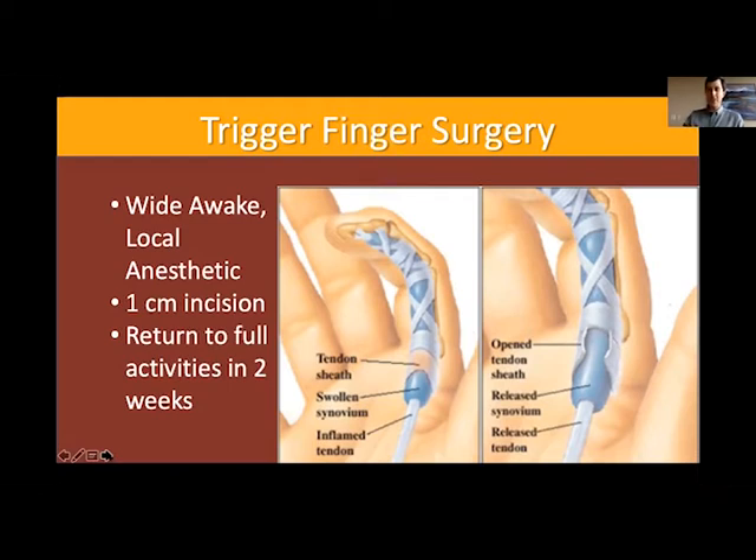I usually say you can go back to full activities in two weeks. Similar to carpal tunnel surgery, if you're mostly doing a desk job with no heavy gripping, you can go back to work the same day or the next day. If your occupation involves heavy gripping like golf or tennis, I may say take a couple of weeks off, let it heal, and then go back once you're fully recovered.